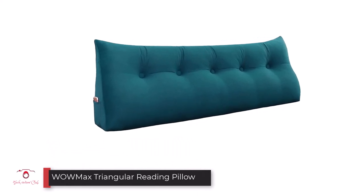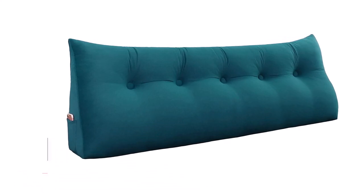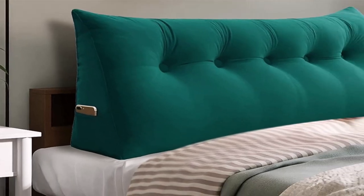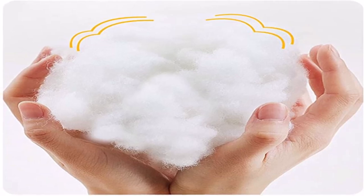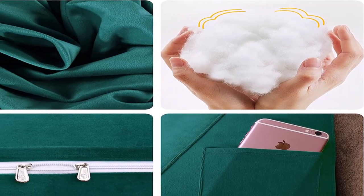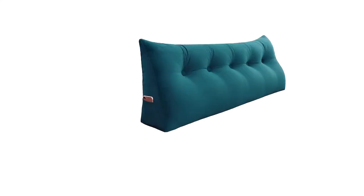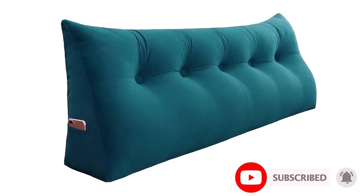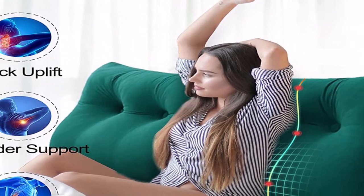Number five: the Womax Triangular Reading Pillow. This is a one-piece bolster that comes in four sizes and eleven colors. It is a cushion polyester corduroy wedge pillow that sits against the back of your bed, wall, or headboard. Because of its width, it can even replace a headboard, or be used against a wall when sitting on the floor. It helps promote the correct position of your spine and can reduce back and neck pain caused by strain. It is suitable for adults, children, and college students who want to read or study in bed.